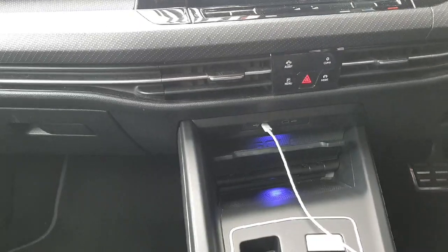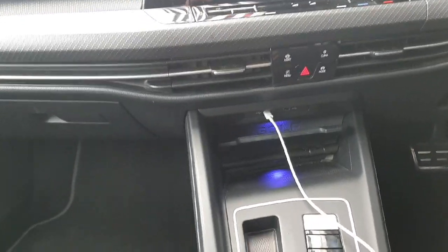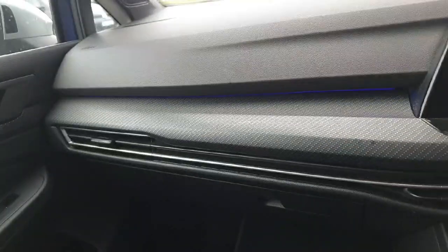You have two USB charging ports just below, and wireless phone charging, with ambient lighting coming through the doors and into the back doors as well.